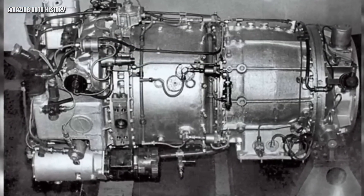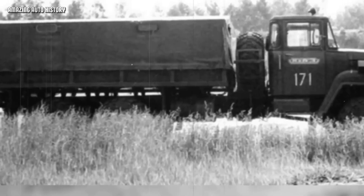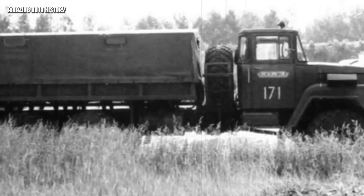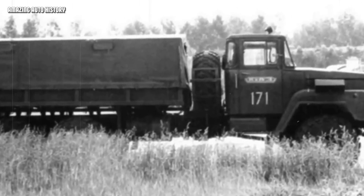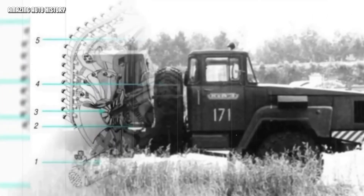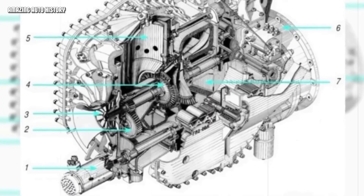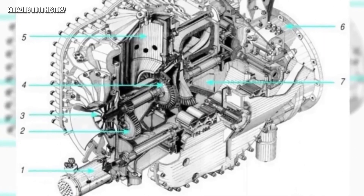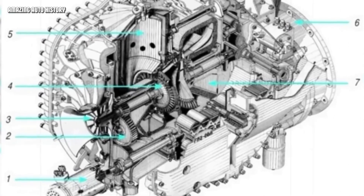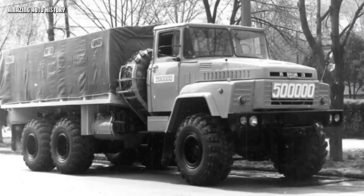The gas turbine KrAZ. The idea of using gas turbine engines in cars and trucks became popular in the 1950s and 60s. The jet age had arrived — turbines were conquering the skies, so engineers thought: why not put them on the road? In the Soviet Union, specialists first tested these engines in labs and then decided to install them in heavy trucks. The design work was done by Design Bureau No. 2, using the chassis of the KrAZ trucks. In 1974, the first prototype rolled out, called the KrAZ E-260E.